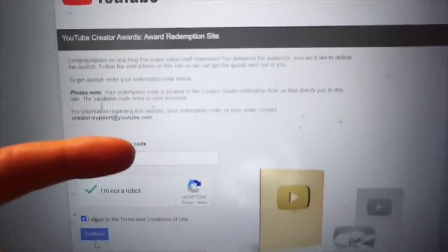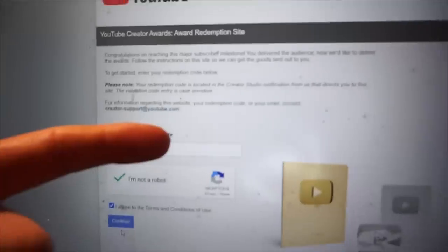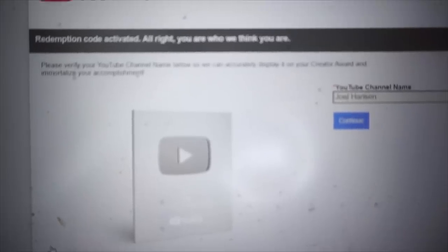It's been long, long awaited, but finally I got the code and the ability to order my play button. We are ordering my 100,000 play button, even though it is about 43,000 to 44,000 subscribers late. Redemption code activated. You are who we think you are — my name is Joel, that is right. Huge thanks to everybody — I could not have done this without y'all. Very much appreciate you. 100,000 — let's keep rising. Welcome to the happy, healthy, hungry family. I appreciate you all, let's keep going. Much love.